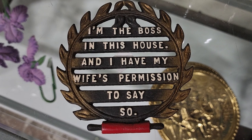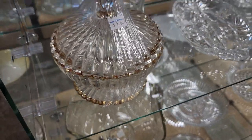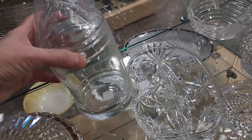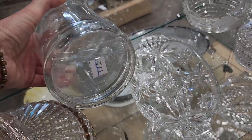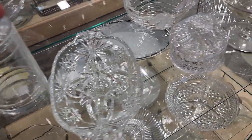So it says, 'I'm the boss in this house, and I have my wife's permission to say so.' Who out there can relate to that? Definitely check out your Habitat ReStore for serving pieces or glassware. I just love these little jars with the lids — I think they'd make the perfect gift. Fill them with candies, give it to a friend, it's going to be a perfect, sweet little gift.